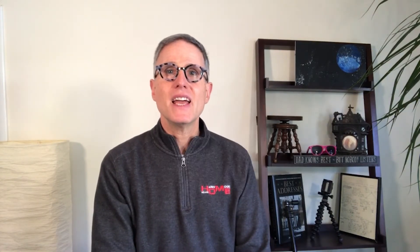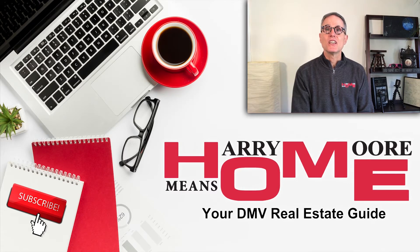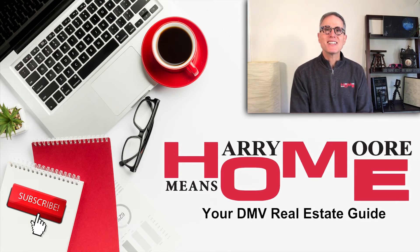Just reach out and I'll get right back to you. Thanks for taking the time to watch this video. If you liked what you saw, please tap that like button, and if you know someone — maybe a friend or neighbor — who might benefit from this information, please share this video with them. If you want to see more videos about real estate in the DMV, subscribe and ring that bell and you'll be notified whenever new videos come out. Make it a great day and I'll see you again soon.